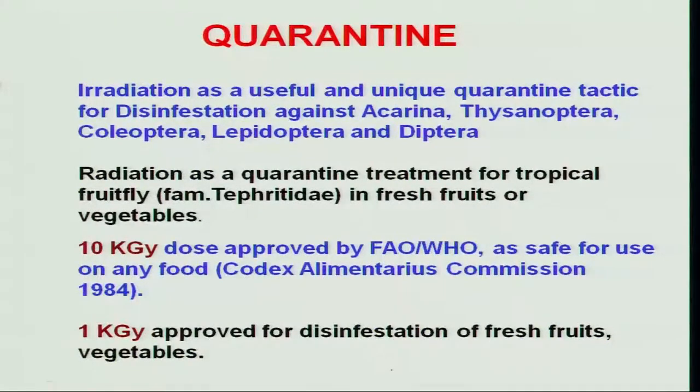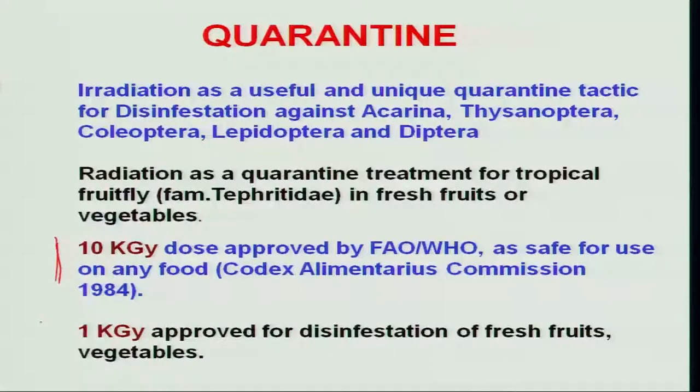Another important application is in plant quarantine: radiation technology has become a prerequisite, and any product to be exported must carry a phytosanitary certificate declaring it has undergone radiation treatment. A dose of 10 kilo Gray has been approved by FAO and WHO as safe for any food product, and 1 kilo Gray has been approved as a disinfestation dose for fresh fruits and vegetables. Radiation technology is currently at a primitive stage in India but has a lot of scope for integration in IPM packages across agricultural, horticultural, and forest ecosystems.